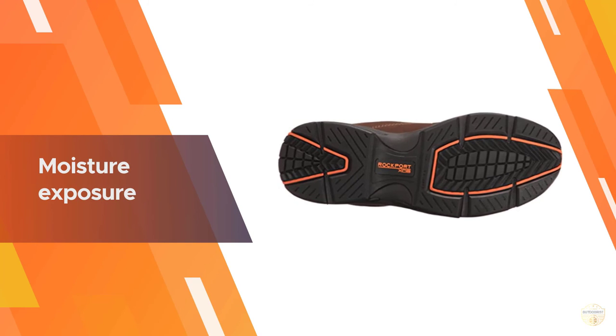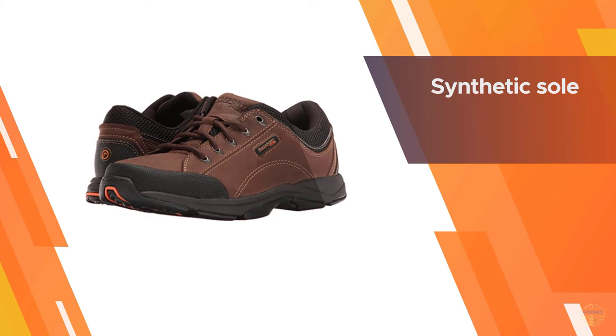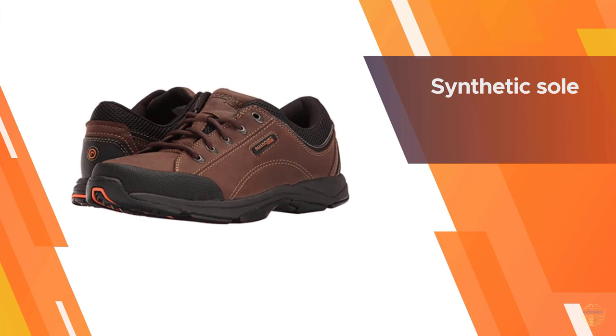The hiking shoes feature a synthetic sole that grips onto the terrain. The upper is made from suede and synthetic material, providing you with a comfortable fit all around the foot.